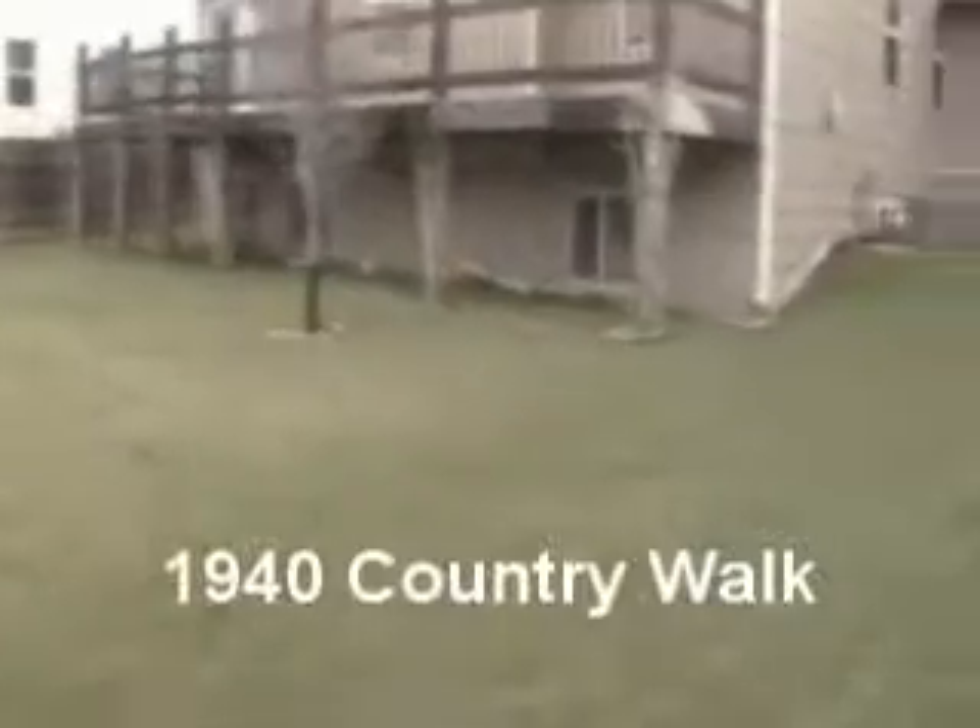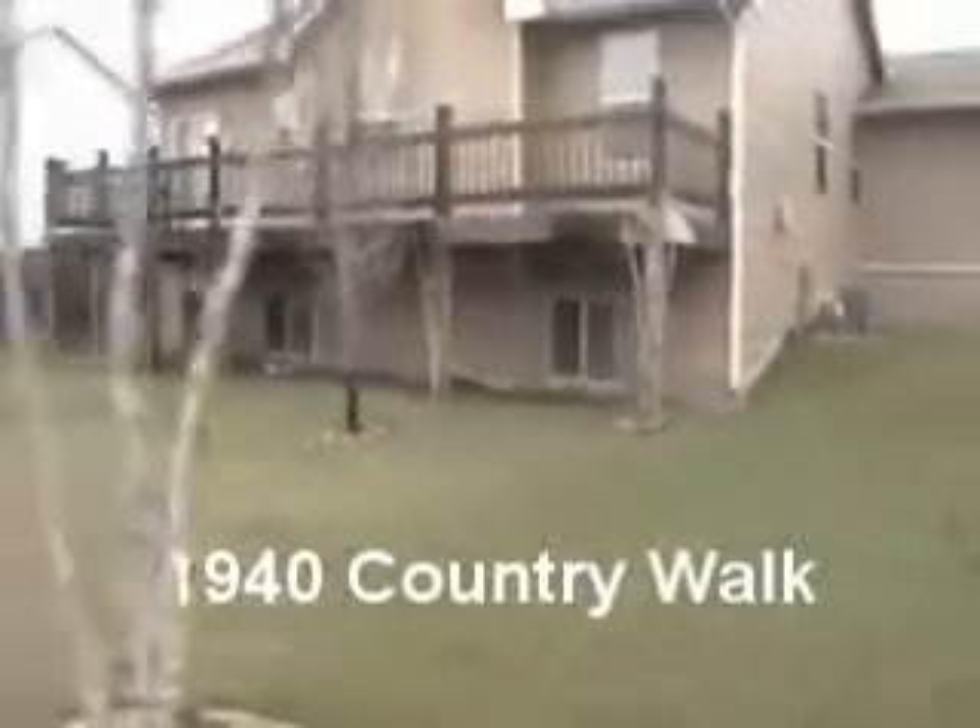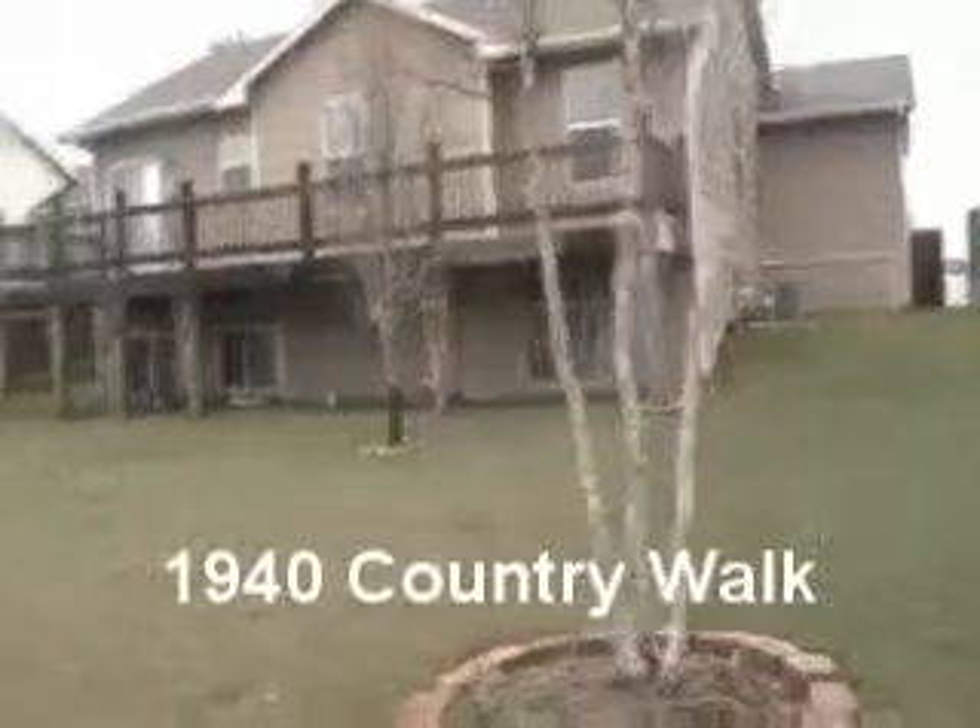And finally, the backyard. No neighbors behind you. It's got a great deck. 1940 Country Walk — come make it yours.